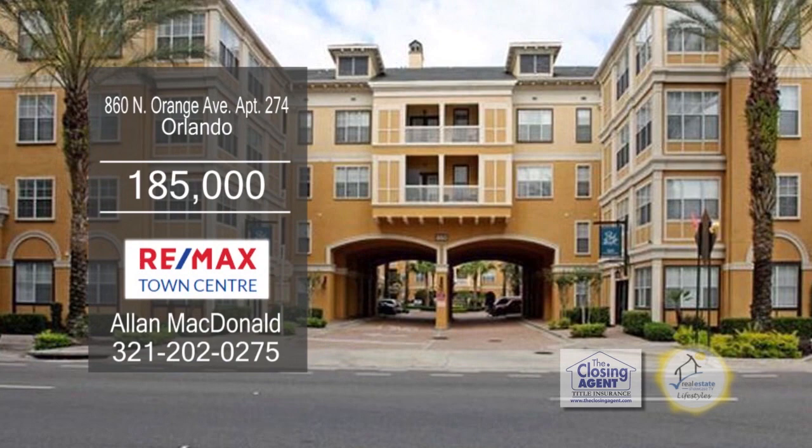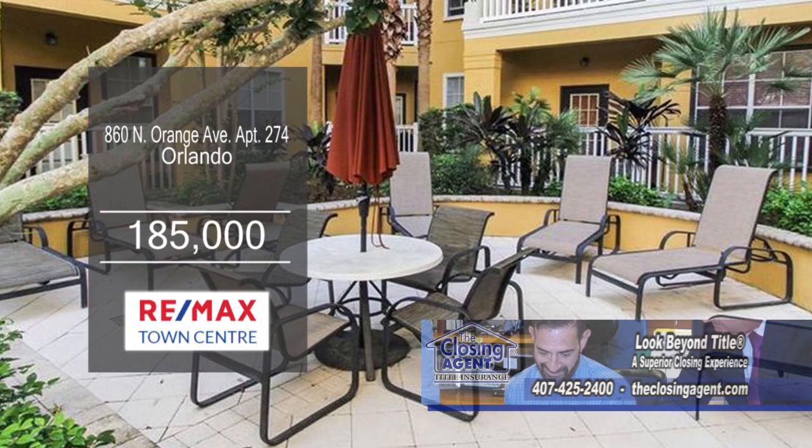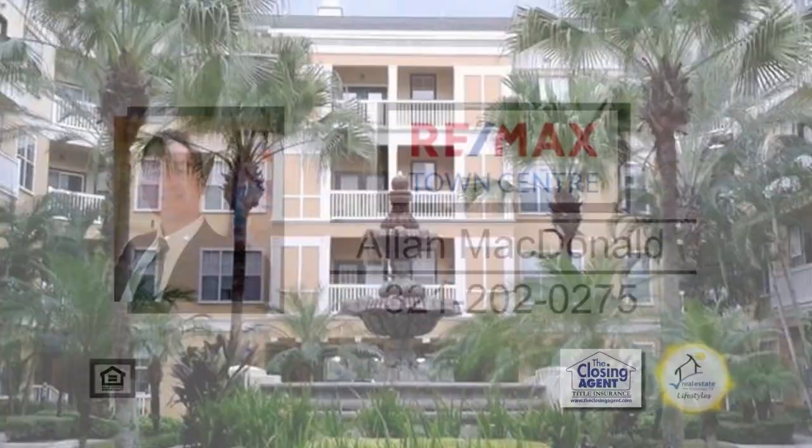This beautiful two-bedroom split-plan condo is situated in the heart of downtown Orlando. Some of the amenities include a huge in-ground pool. This condo is walking distance to Lake Eola, shops, and restaurants. This community is conveniently located close to all major roadways. For additional information, make an appointment with Alan McDonald.